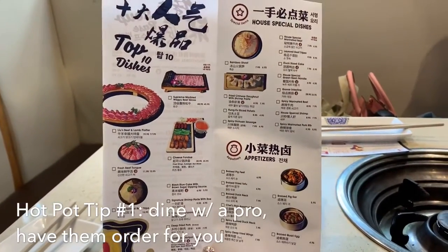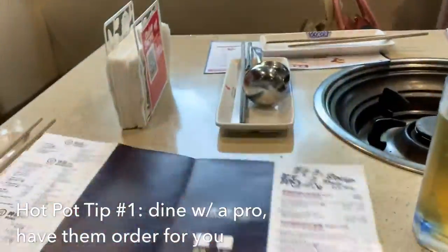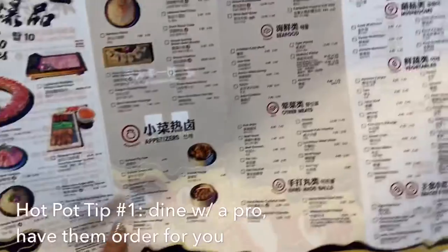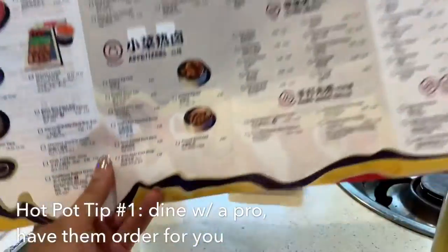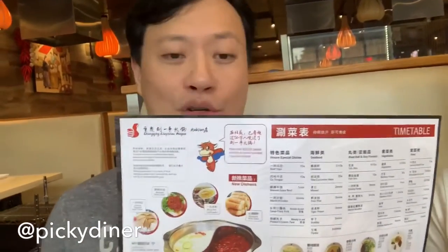Hot pot tip number one: come with someone who knows their way around a hot pot menu. I've come with David at Picky Diner, so he's navigating and ordering everything for me. You can have like three different kinds of hot pot soup - usually you have one spicy one and two not-so-spicy. But you can have all non-spicy as well if you don't like spicy. That's the beauty of hot pot.